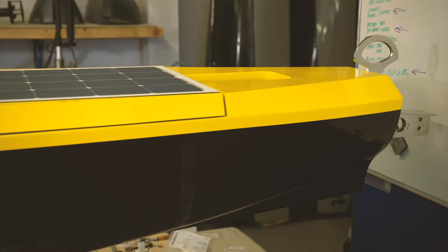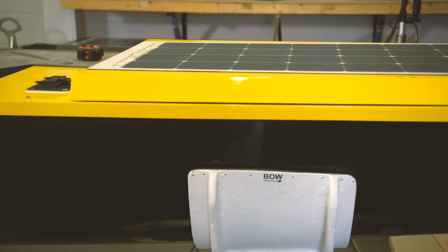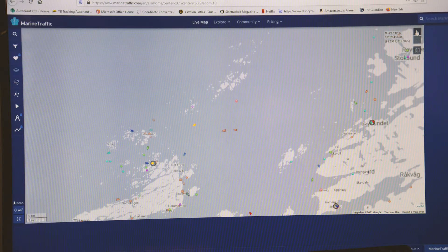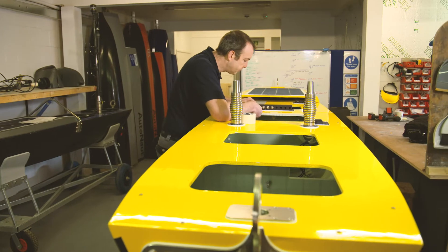Our competitive advantage over other USVs — and there are a few — is that most of those are powered and only go at sea for a day or two at most. Of the ones that can go further, we have the ability to keep on track. We're really good at staying on course, which is important — you want to know where these USVs are. We're also a bit bigger than a lot of those other renewably powered USVs, so we can put more sensors on them.